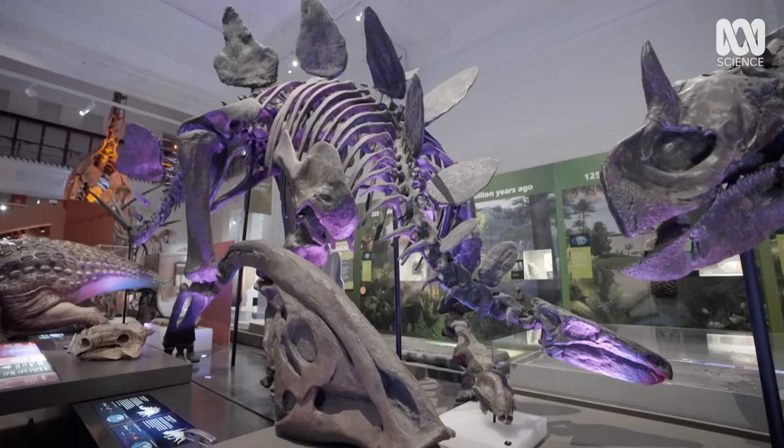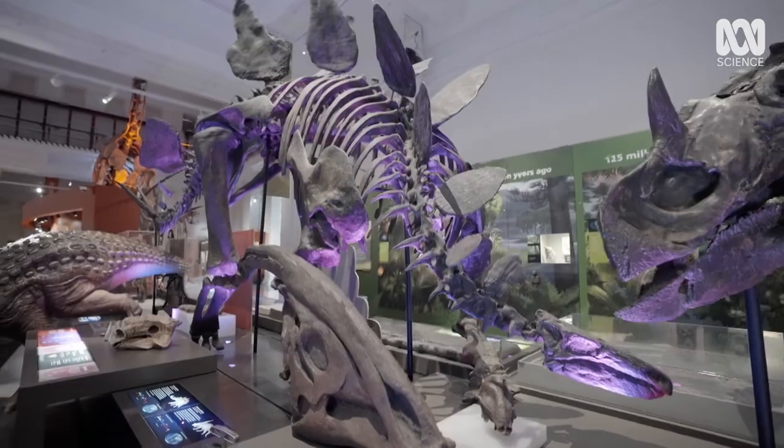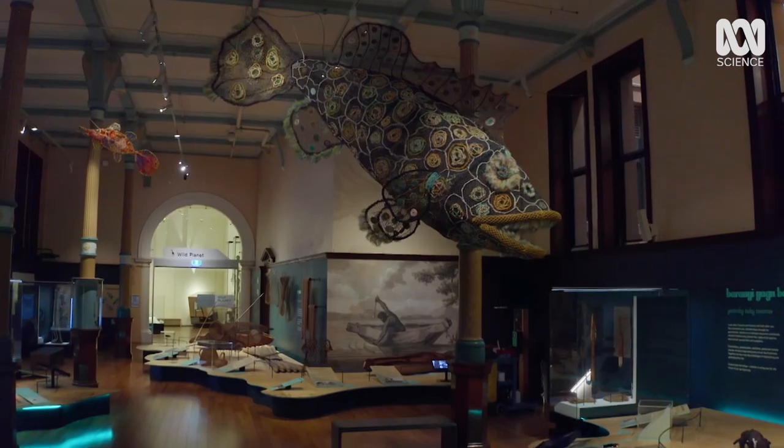I always like it when something's described as the biggest in the Southern Hemisphere. It's a bit like in-your-face Cape Town, sucked in Rio de Janeiro. But it's no joke – the Australian Museum is a world-class natural history and science institution.